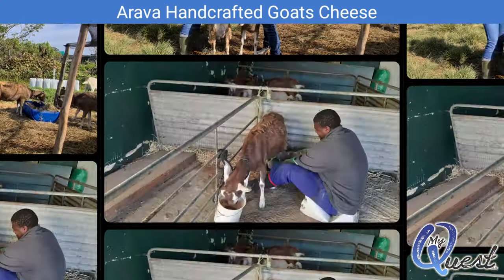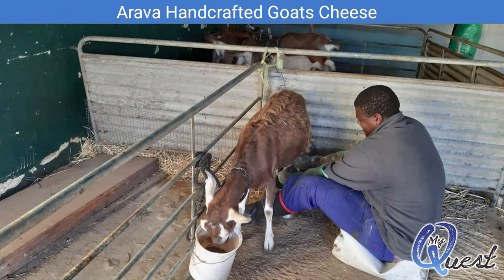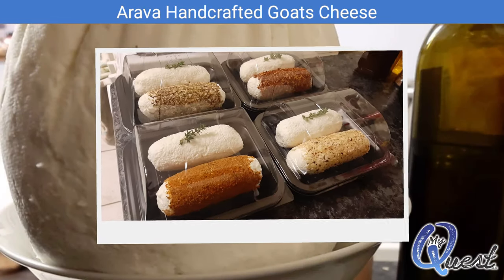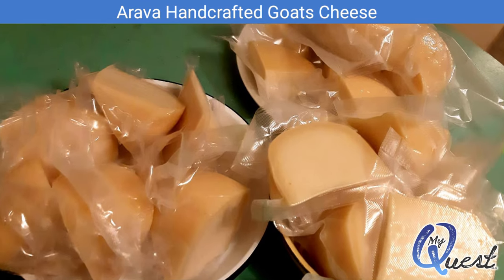That sounds amazing — very yummy! The goats on the farm are milked by hand. The milk is then processed and turned into a variety of cheeses, neatly packaged and labelled, and then delivered to the various shops, delis, and hotels.